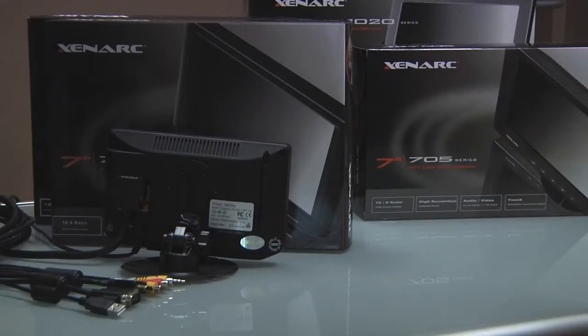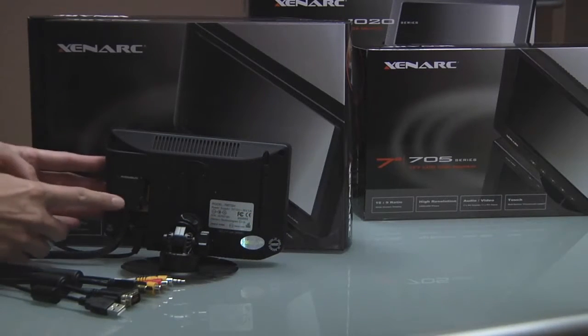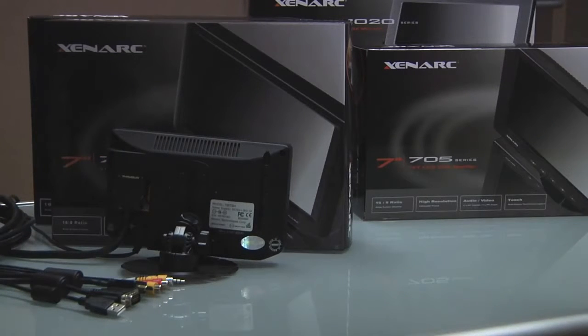These displays are EMARC certified for automotive use and utilize a heavy-duty 26-pin connector on the cable, suitable for industrial use, and VESA 50mm mounting holes on the back.